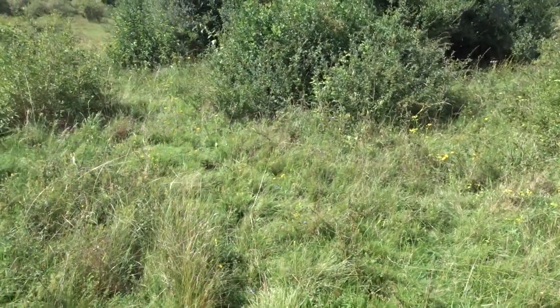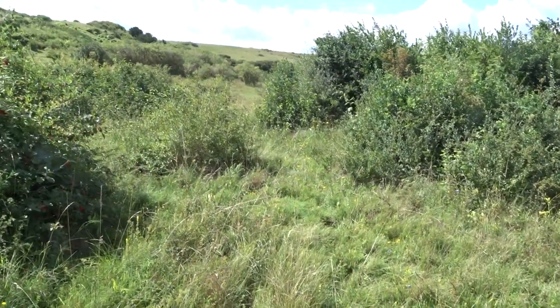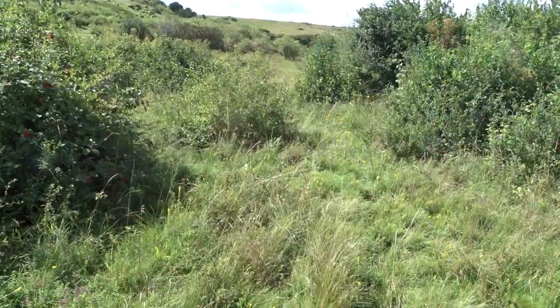Warren Hill near Tidworth and Chalk Hill Blue. Thank you.